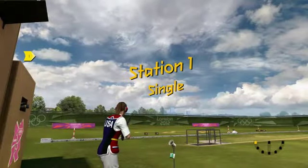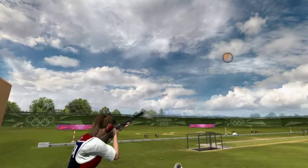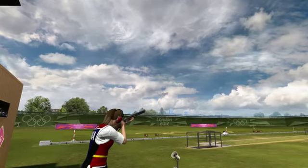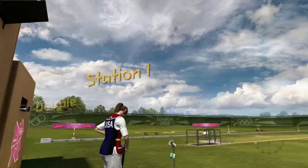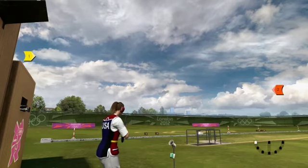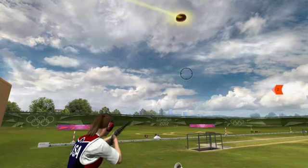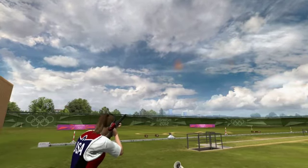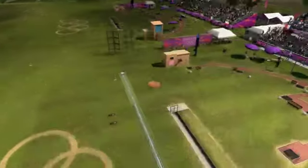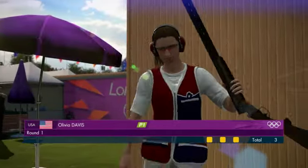Station number one — this is a single from the High House. Pull. Boom, there goes the Upper House. Looking for the double from Station One. Pull. That's two more — bang and a brace. Three hits. Terrific performance with that first round.